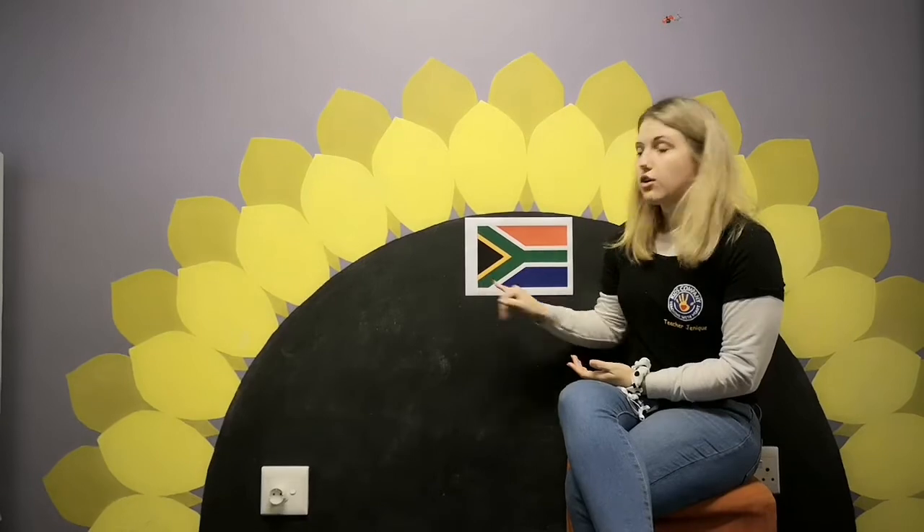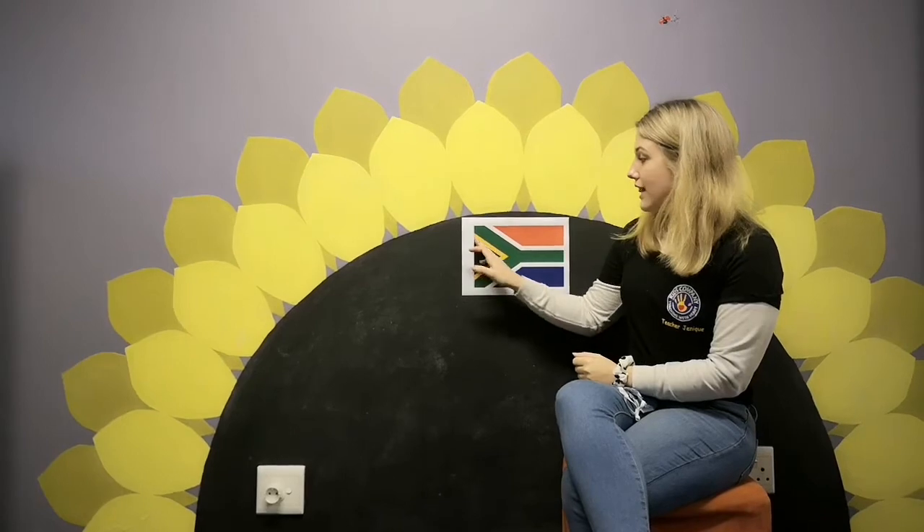Then if you look at the gold — the gold symbolizes how rich we are in mineral wealth, meaning all the minerals under the ground. As you all know, we are well known for digging out gold from our ground, so that's our mineral wealth.